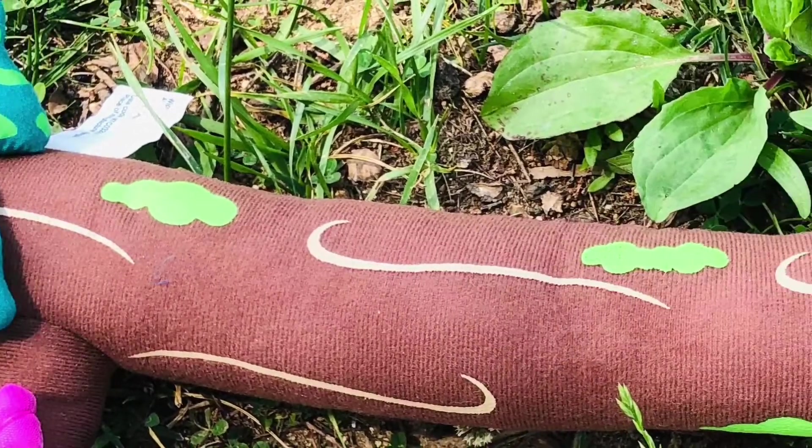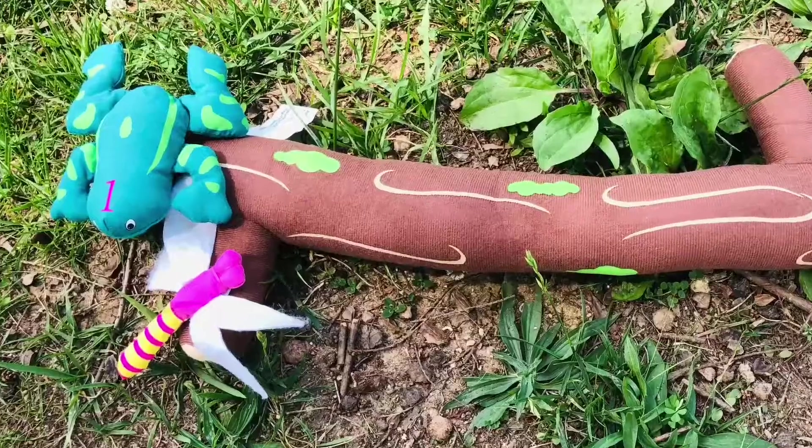One green and speckled frog sitting on a speckled log eating some most delicious bugs. Yum, yum. One jumped into the pool. Whee! Splash! Where it was nice and cool. Now there are one minus one — none. No green speckled frogs. Boo hoo! Thanks for joining me here at the park. I hope you had a good visit. Don't forget the Greensboro Public Library is open online all day every day with downloadable ebooks, audiobooks, movies, music, and more. Thank you!